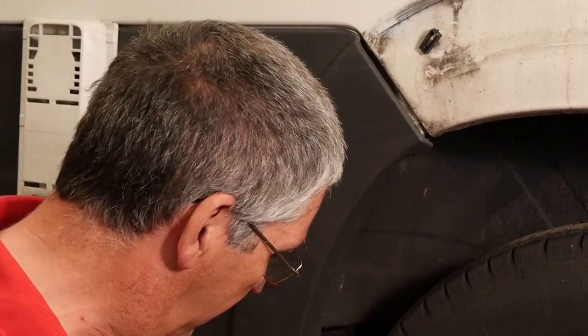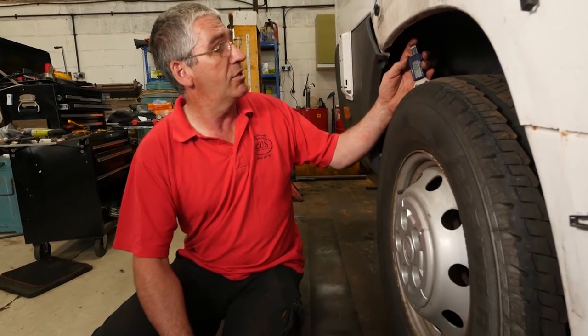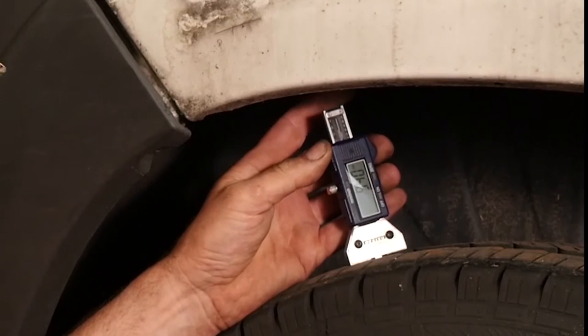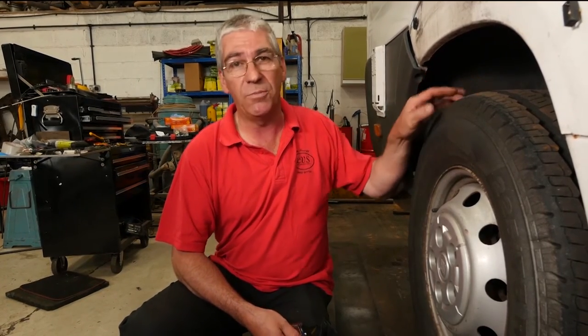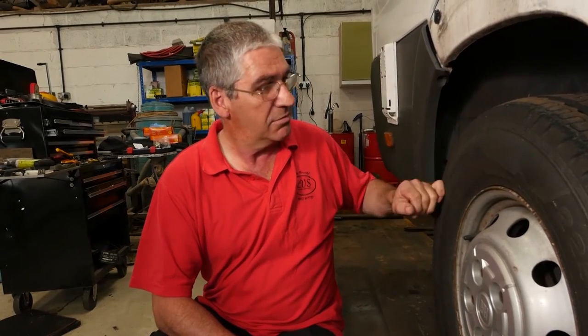To check tread depth, use a proper depth gauge — in this case we've got 9.3mm of tread, which is good. The legal minimum is 1.6mm, but personally I wouldn't run tyres below 3mm. The tread is the part that gets rid of water when it's raining — the deeper the tread, the more water it can move. So don't forget to check your tyre pressures regularly — weekly is ideal, monthly at the very least, and certainly before every long journey. Keep an eye on tread depth, check the sidewalls for damage, and above all stay safe.